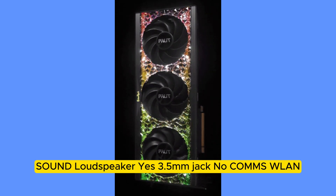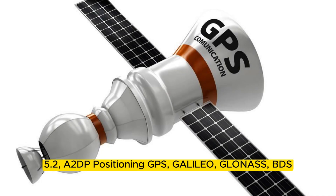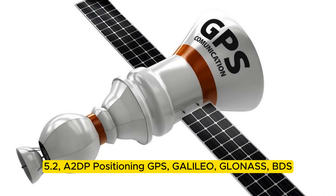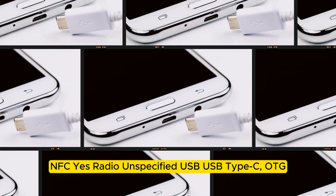Connectivity: WLAN Wi-Fi 802.11 b/g/n/ac, dual band. Bluetooth 5.2, A2DP. Positioning: GPS, Galileo, GLONASS, BDS. NFC: Yes. Radio: Unspecified. USB: USB Type-C, OTG.